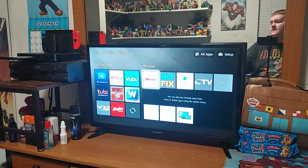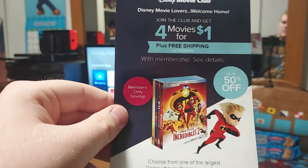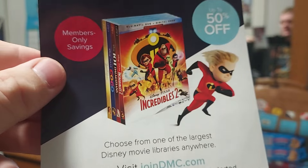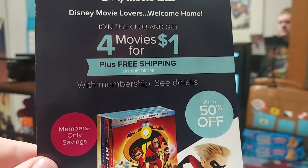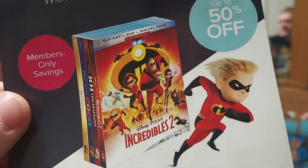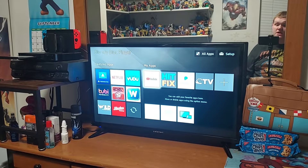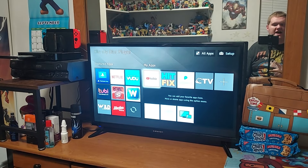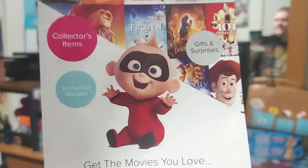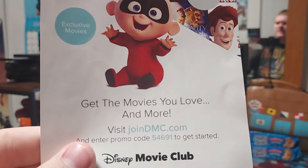Here's the insert for the Disney Movie Club. I suspect the Disney Movie Club offer may be gone now, but it features Dash from The Incredibles and says 'Join the club and get four movies for one dollar plus free shipping,' which includes The Incredibles 2, 101 Dalmatians, Coco, and the live-action Beauty and the Beast — which I do have on DVD. On the back is Jack-Jack, and it says 'Get the movies you love and more — visit joindmc.com and enter promo code to get started.'